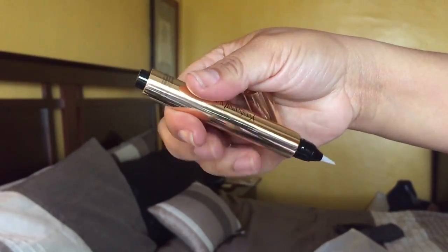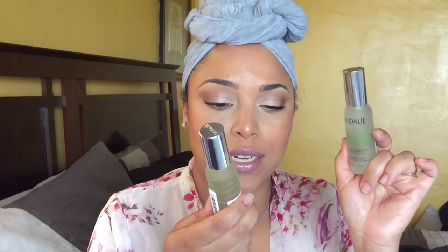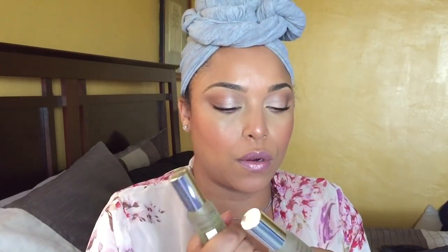I also got the YSL Two Chic concealer in Luminous Praline, shade 5.5 — it brightens under the eye. I purchased that separately. From Planet Beauty, I got the Caudalie Beauty Elixirs — they had a buy one get one free deal. I got the travel size, two small ones. Each retails for eighteen dollars, so I got two ounces for the price of one. Really excited about that.